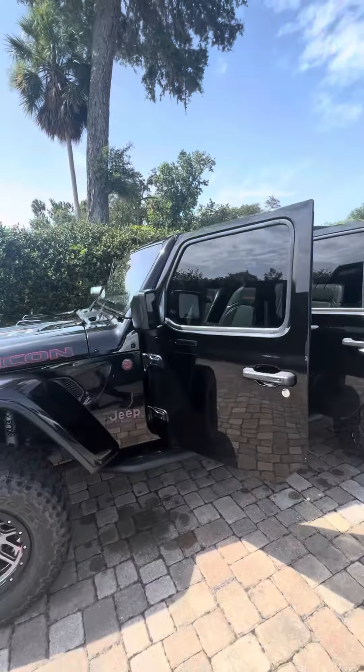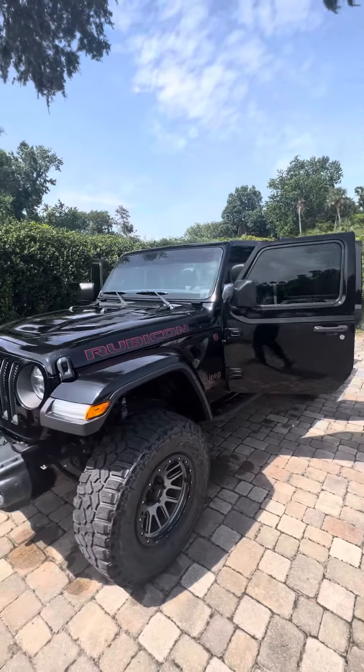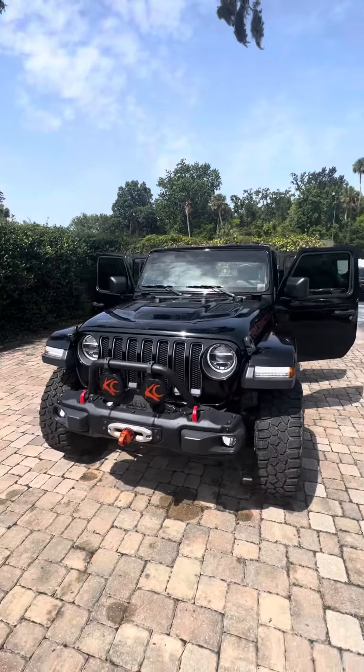Doors are all removable. If you have any questions, give me a call at 386-236-5142. Thank you.